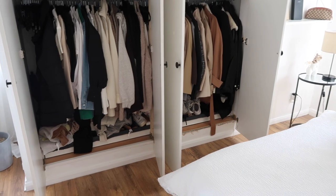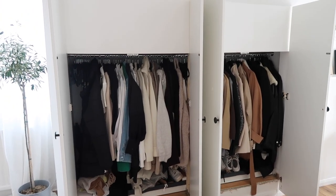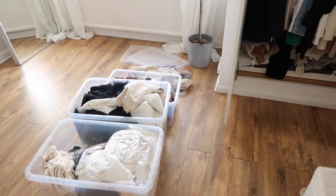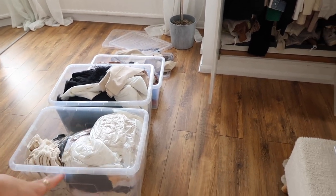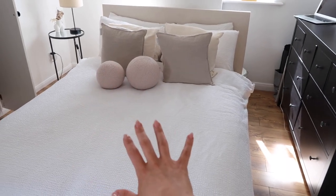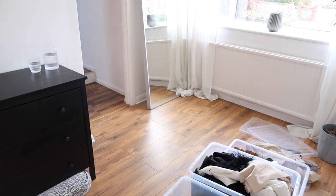First things first — I'm going to get everything out of the wardrobe that I want to pack away, and leave the stuff in there that I know I'm keeping for summer. All coats and things I'll put on the bed, then go through these boxes and add in what I want to keep, because I'm sure there'll be some stuff I've changed my mind about. Stuff that goes on the bed is going into the clear boxes, and I'll have a Depop pile over here.